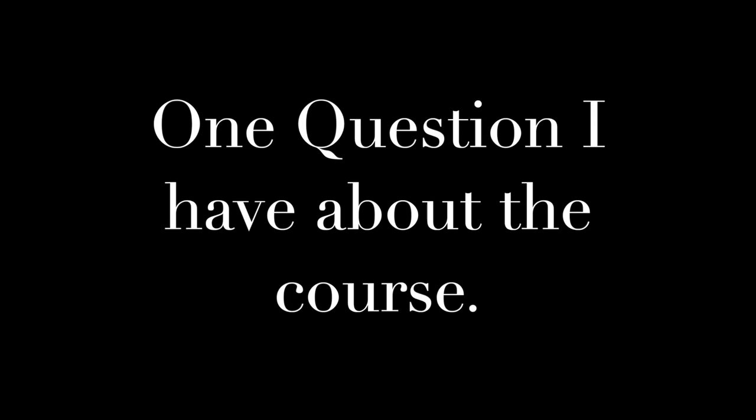One question I have about the course is what kind of homework are we normally going to be having? Is it usually just going to be some sort of technology upload like this, or do we have traditional assignments that we just write up and submit? This is my first video film thing, so it's a little bit rough and I'm getting used to working in this kind of media.